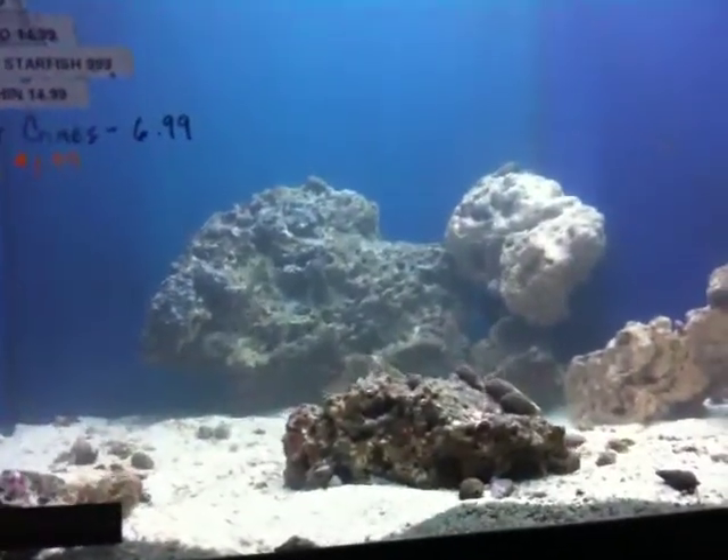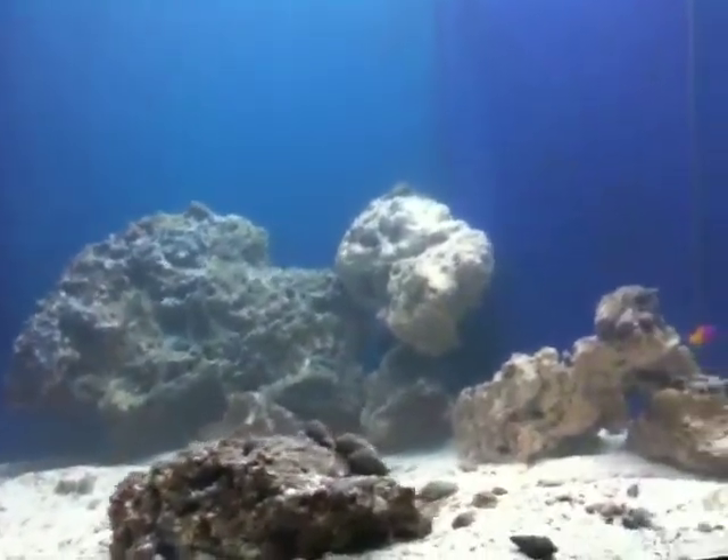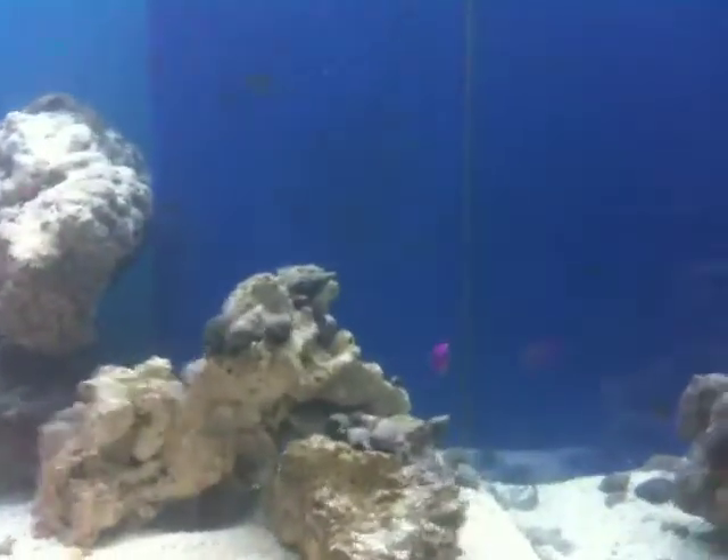Now onto some of the fish. Sorry the tanks are a little cloudy — we just filled them with water, so there's a little haze, that's the reason.